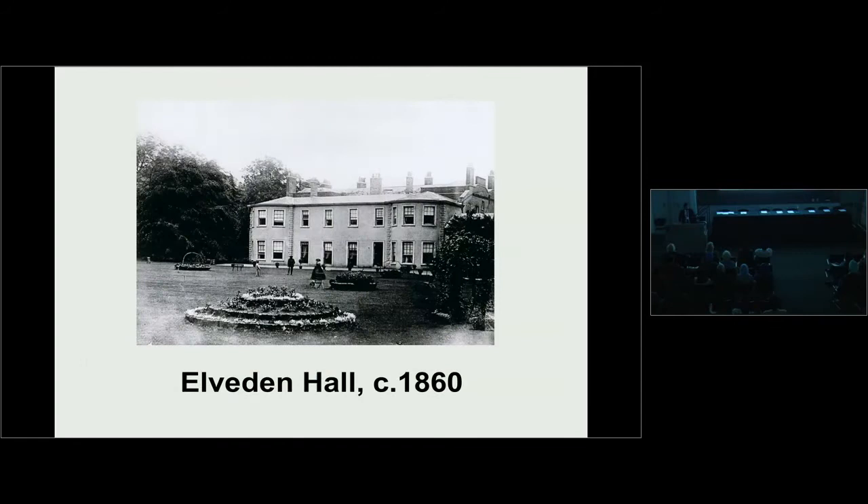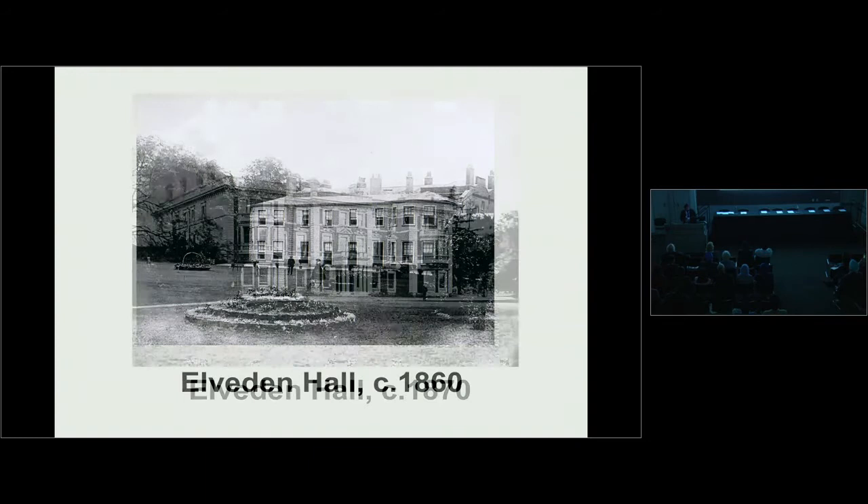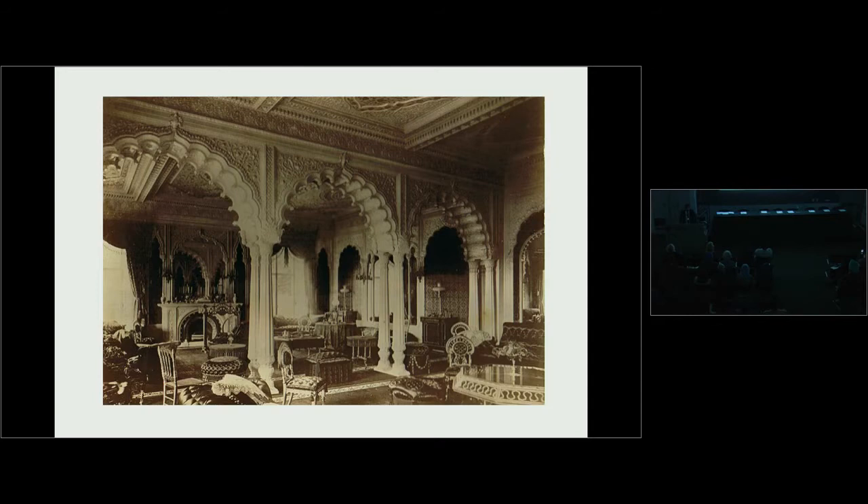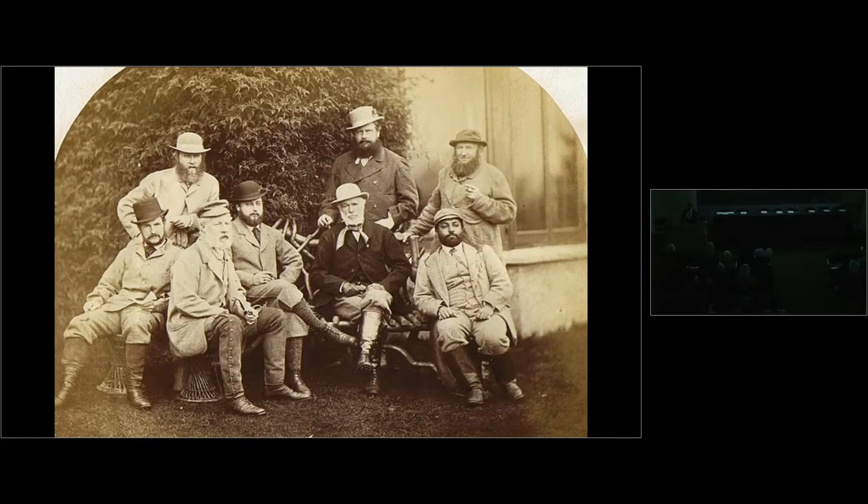He took his new bride to his newly purchased Elveden estate, a 30,000-acre Norfolk estate in East Anglia. It was a fairly modest country house, but the Maharaja had it completely renovated — wanting it to be reminiscent of the fine Mughal palaces he had been accustomed to as a young Sikh prince. He had the house refitted internally, and the drawing room was transformed. As one of the finest shots in the country, he held annual hunting parties at Elveden Hall, and the Prince of Wales was a regular visitor to the Maharaja's shooting parties.